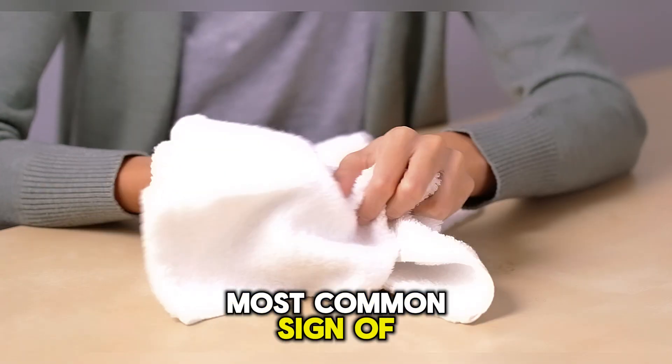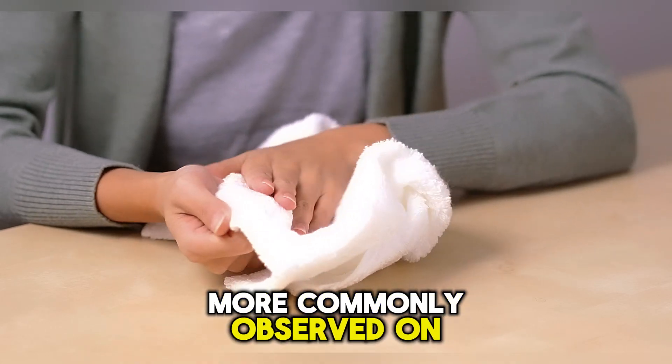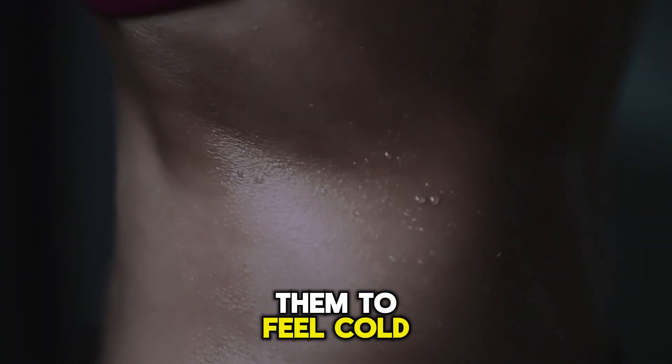The second most common sign of low blood glucose levels is sweating, which is more commonly observed on the face, hands, and neck, causing them to feel cold and sweaty.